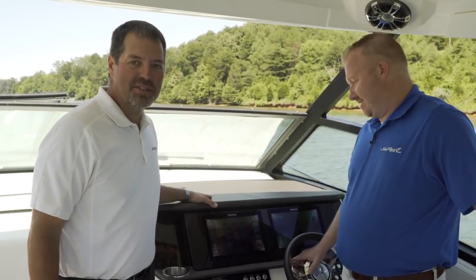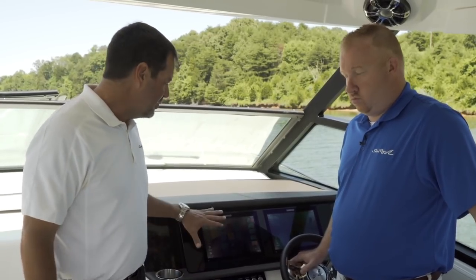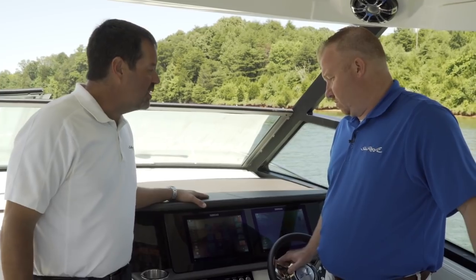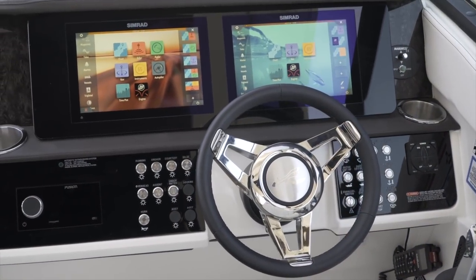New for model year 2019, SeaRay has switched all audio systems over to Fusion and all electronics packages to Simrad. Joey, why don't you take us through some of the details of the new audio system and the new Simrad displays.